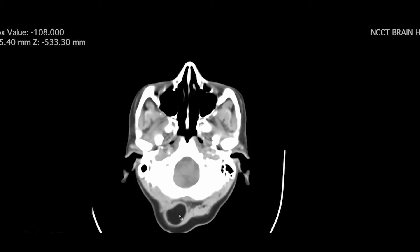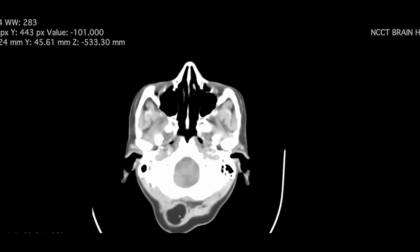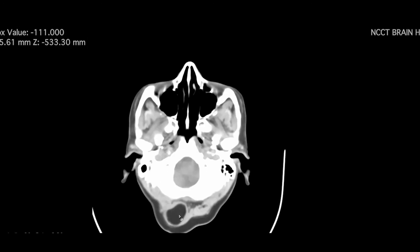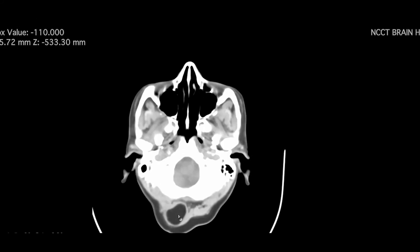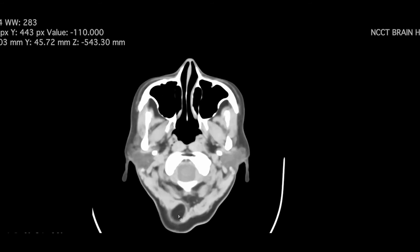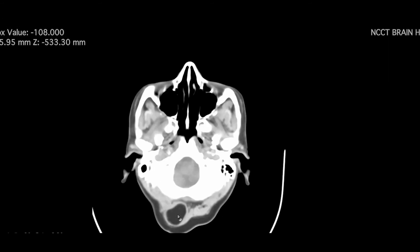Lipoma is one of the few conditions you can confidently diagnose on CT or MRI. It's a leave-alone lesion. Some patients will come with a lot of panic and need assurance. Sometimes even after assurance they will ask for surgical intervention — in such cases, the surgeon will take the call. Most of the time these are incidental findings.